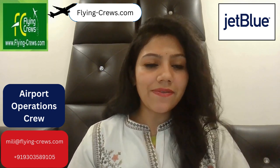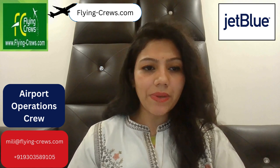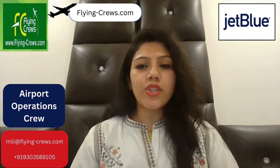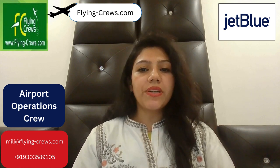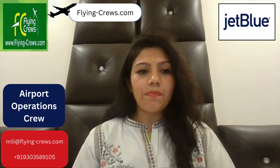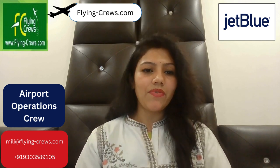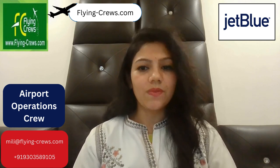Hello friends, welcome back to our channel. We are Flying Crews and we help people get updated with recent job openings from different airlines. Today's opening is JetBlue Airport Operations Crew. Apart from this, if you wish to build your career in HR, please contact us — we have some exciting opportunities for you.